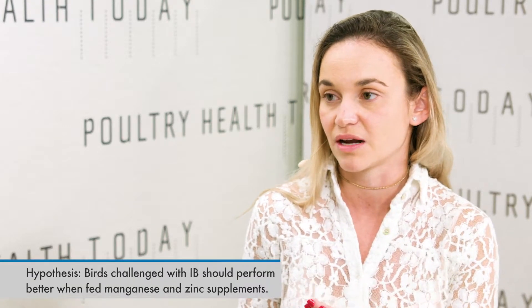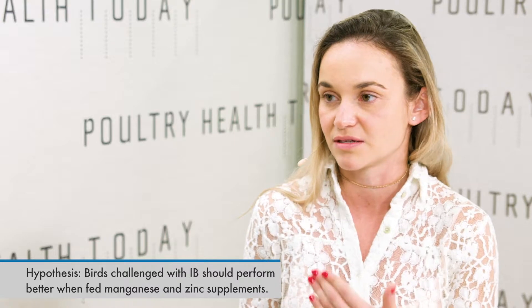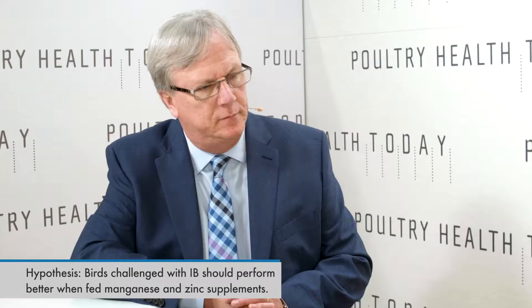The idea of using these additives in the feed is to modulate the immune responses so that the birds, under challenge, perform better — so that the viral challenge doesn't affect them as much as if they were not having these supplements.